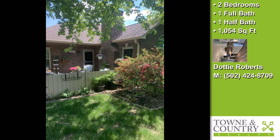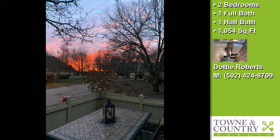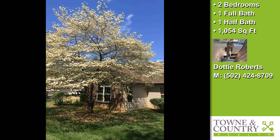This private two-bedroom, one full bath, and one half bath patio home is located in Springhurst. This property will be available June 6.